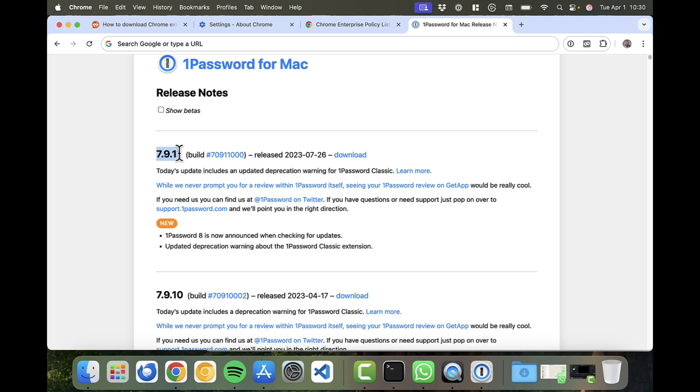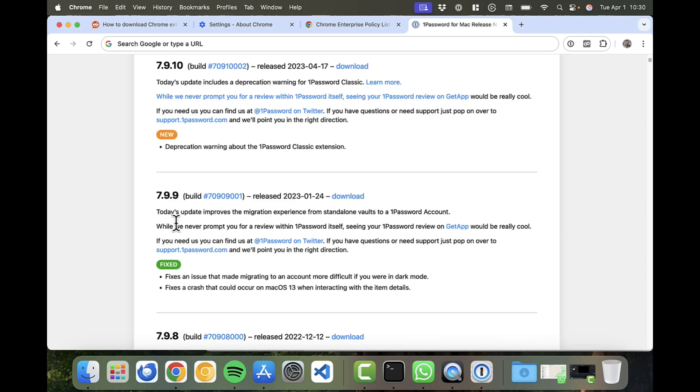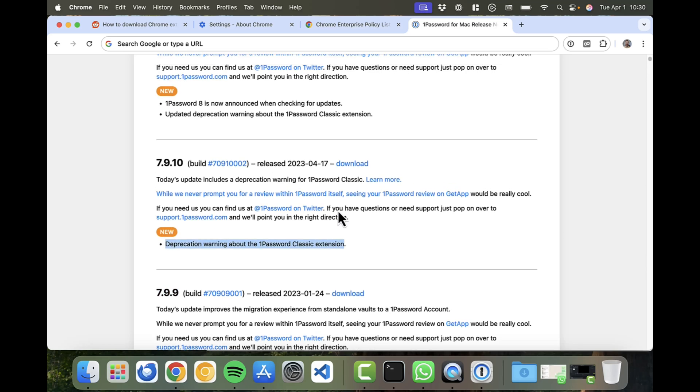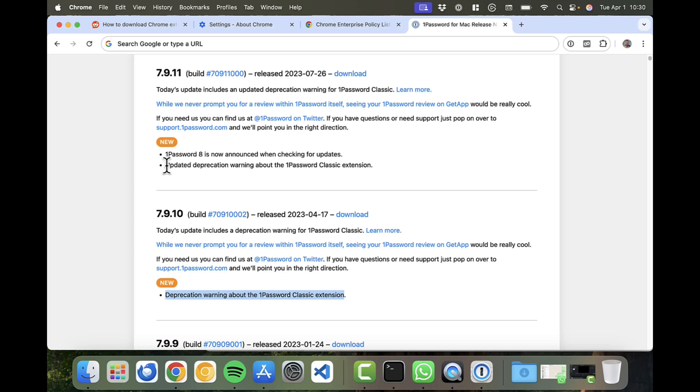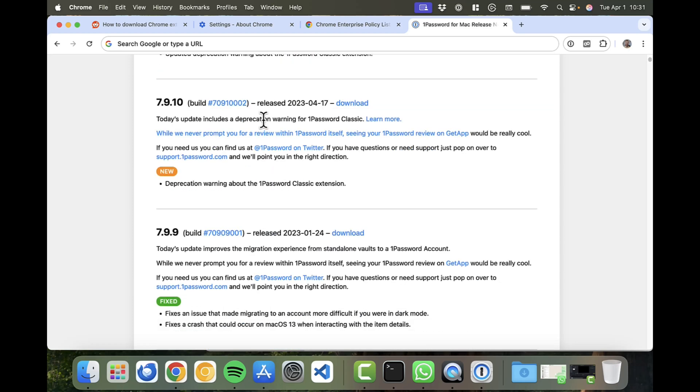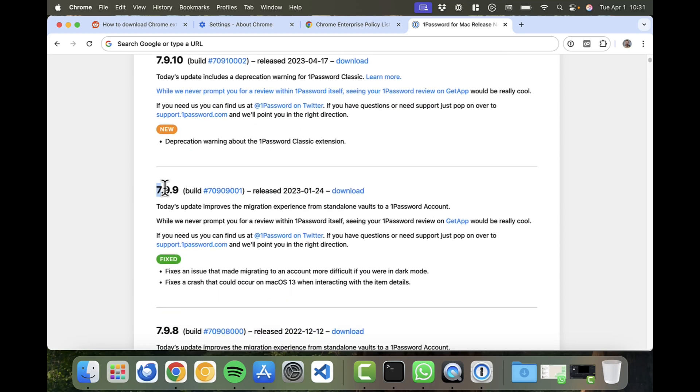Available versions include 7.9.11, 7.9.10, and 7.9.9. Version 7.9.10 introduces deprecation warnings, and 7.9.11 also has deprecation warnings pushing you to upgrade to 1Password 8. I don't want those warnings, so I stick with 7.9.9.